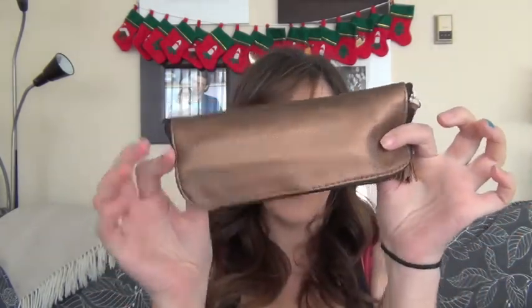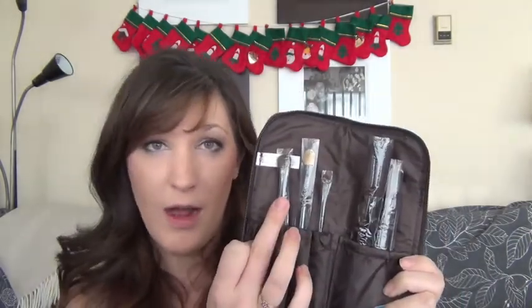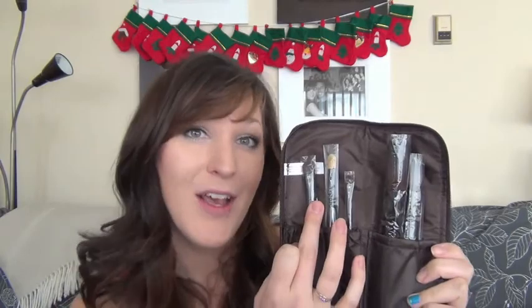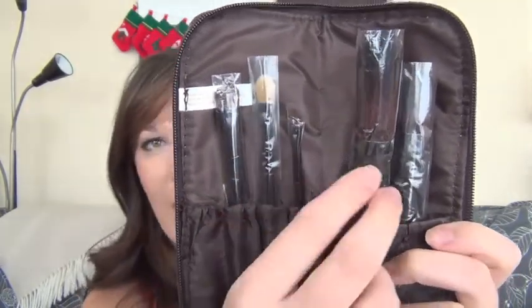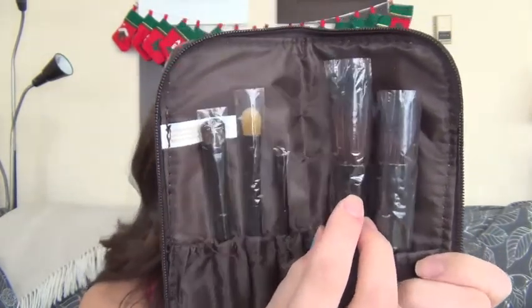So I'm sure you're curious what exactly is in this giveaway. I have a mark brush case and I'll show you what's inside. It comes with some brushes: an all over eyeshadow brush which is the one I use most to blend, a concealer brush, an eyeliner brush that I also use for lips, a blush brush, and a bronzing brush. I love these brushes — I actually have two sets because I use them so often. So this will come in your little giveaway bag.